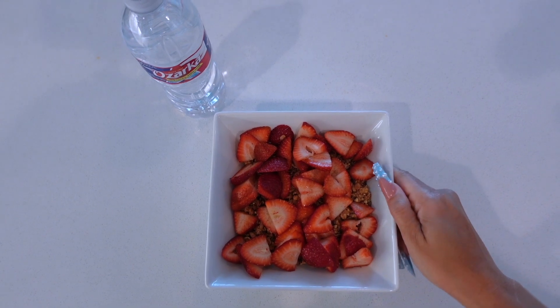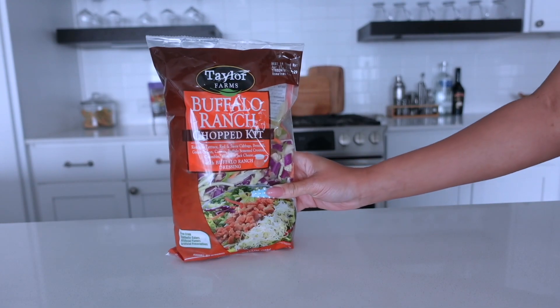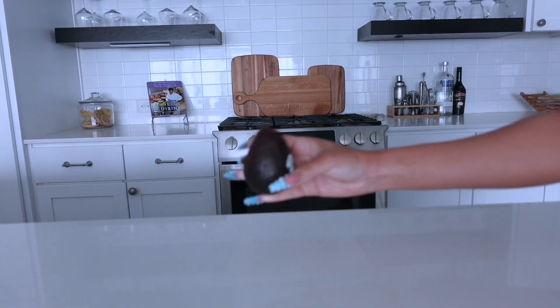I'm just going to have a bottle of water because I feel like it's better and more healthy than coffee. Next, we're going to go in with a nice chopped garbage salad with tuna and avocado.